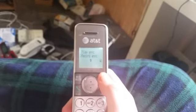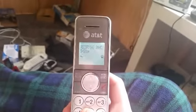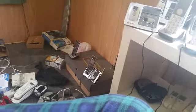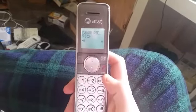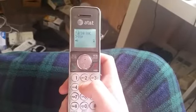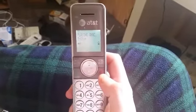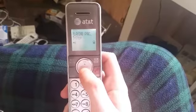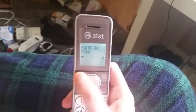You can also record an outgoing announcement, so let's do that real quick. Hello, you have reached the hotline. Please leave your message or I'm not calling you back. Let's play that announcement again: Hello, you have reached the hotline. Please leave your message or I'm not calling you back. Now let's go ahead and delete the announcement. Announcement deleted.